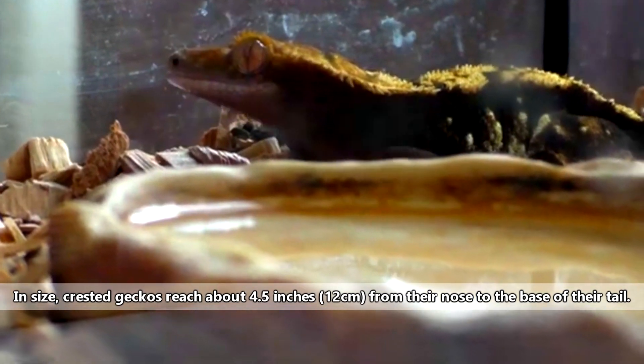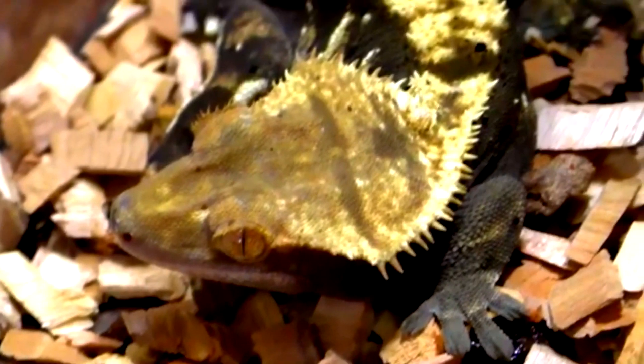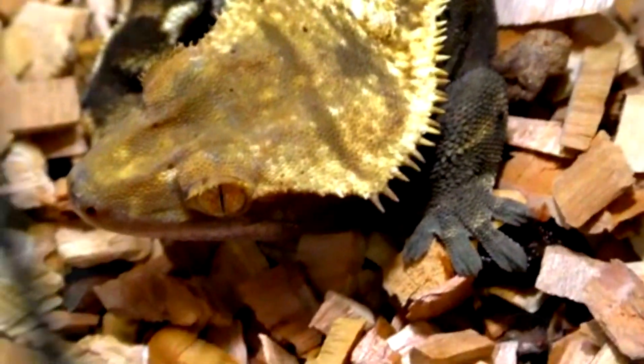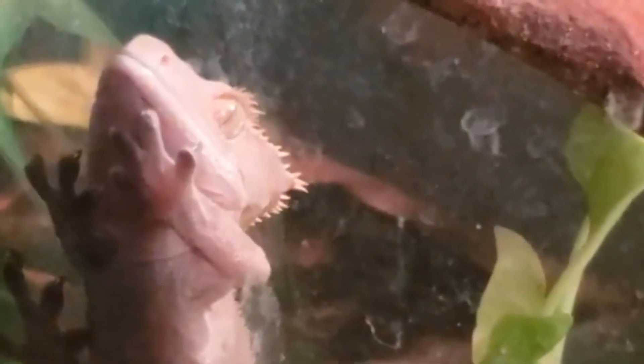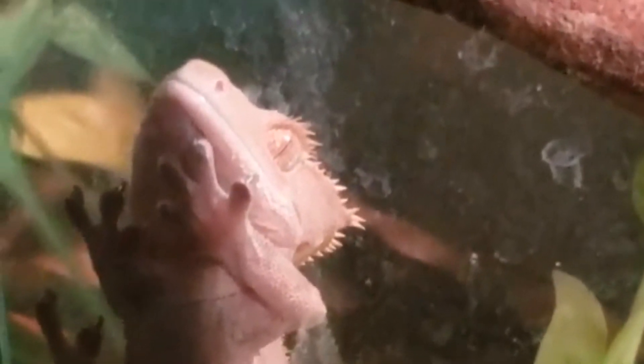In size, they reach about 4.5 inches from their nose to the base of their tail. Their tail, if they have one, grows nearly as long as their body. They get their common name from the crests running along their heads and bodies. It's unknown what purpose they serve, though the head crests might serve to protect this gecko's eyes, giving it its other common name, the eyelash gecko. Crested geckos don't have eyelids and must lick their eyes to keep them clean.